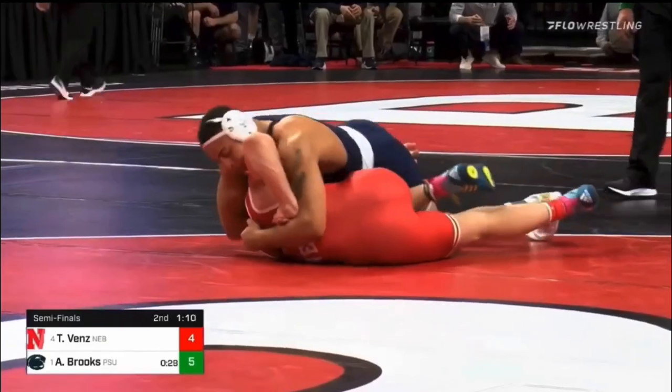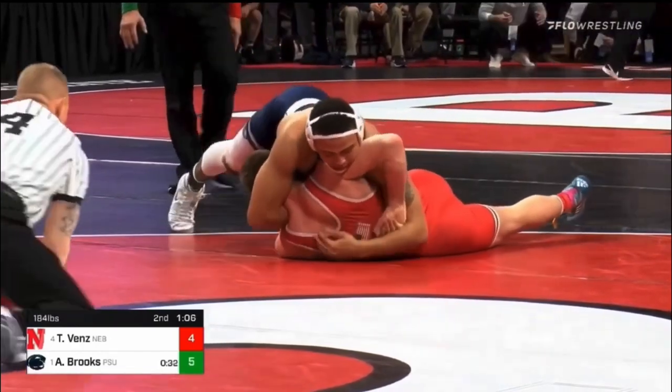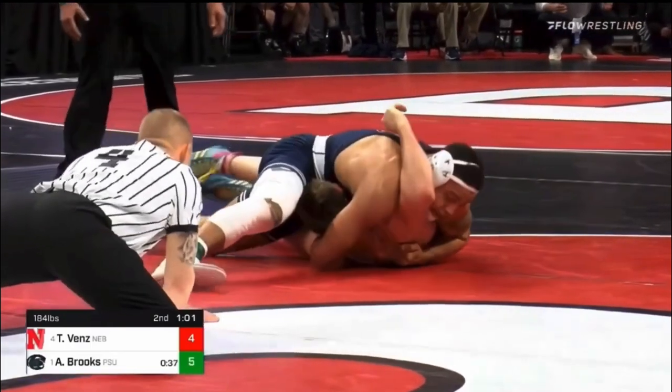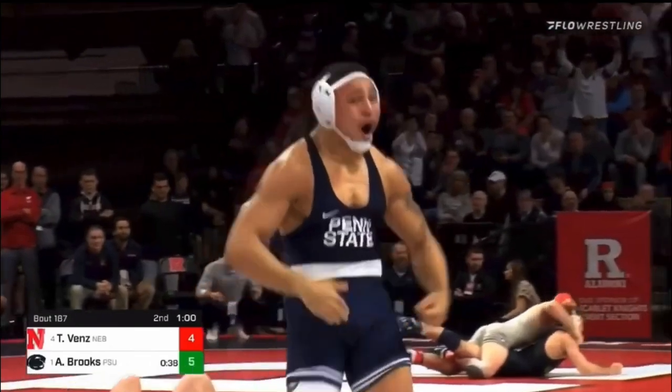Brooks is still working to get that left shoulder down and flat, clamping down on the head of Venn's. Venn's is tightened up — Brooks got the pin, he gets the fall. Time of the pin is four minutes for Aaron Brooks.